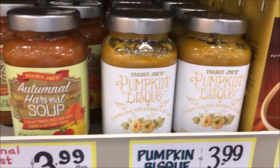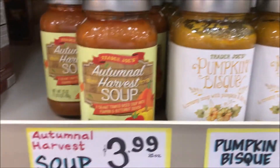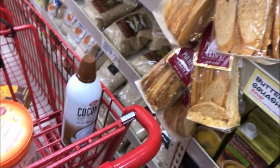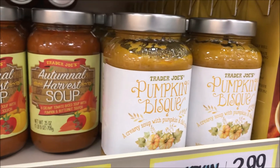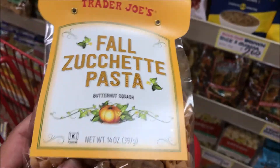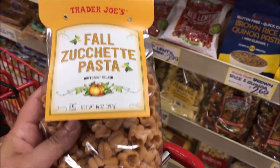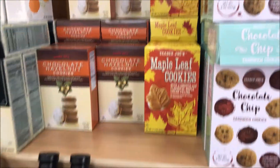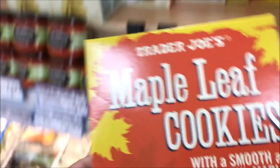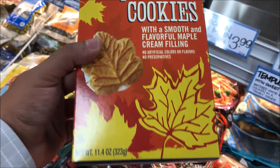Pumpkin bisque and soup — we'll take the soup bisque. Looks a little bit yellow but we like some soup. Now we have some pasta in the shape of pumpkins! We got pasta sauce so we gotta get some pasta — let's book it. I hope this is not seasonal either because I love me some maple leaf cookies — they're filled with a maple cream filling.